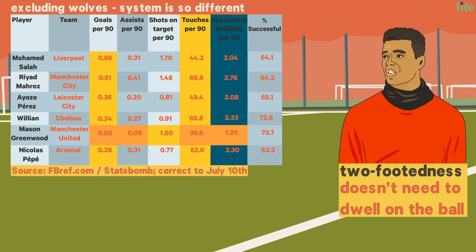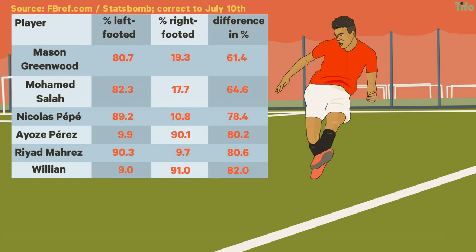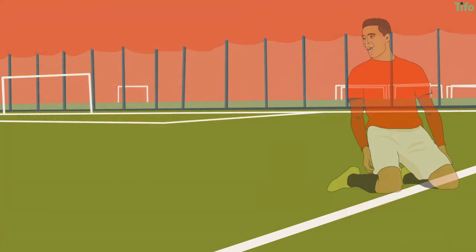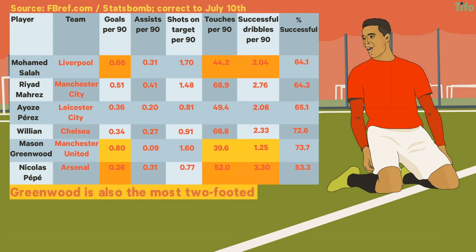That's not because he's bad at dribbling — his success rate is the highest. Greenwood is the most two-footed of these players by pass percentage off either foot, with Salah next, before Pepe. While it's impossible to say if his two-footedness is the cause, Greenwood is the most efficient of these attackers as a goalscorer when looked at in terms of touches per 90 and dribbles per 90, and he's also the most two-footed.